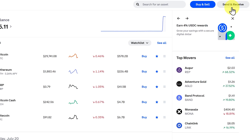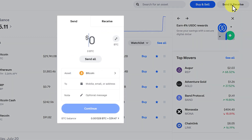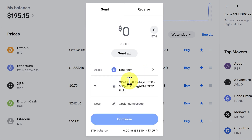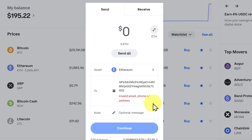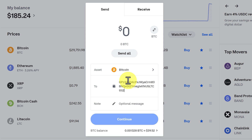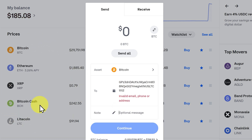Now what if we wanted to send Ethereum? If we go to 'Send and Receive' and have a look at Ethereum (ETH), paste it in — it says 'invalid email, phone, or address'. Ethereum does not exist natively on the Solana blockchain. In another tutorial, I'll show you how you can buy Ethereum on the Solana blockchain, but it's not possible to get it from Coinbase. Nor is it possible to send it to Coinbase. The same goes for many cryptos such as Bitcoin, Bitcoin Cash, XRP, Litecoin, etc.